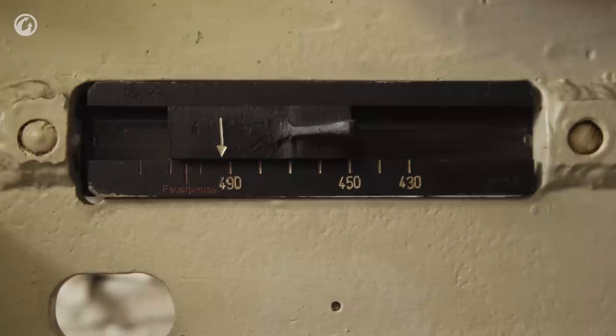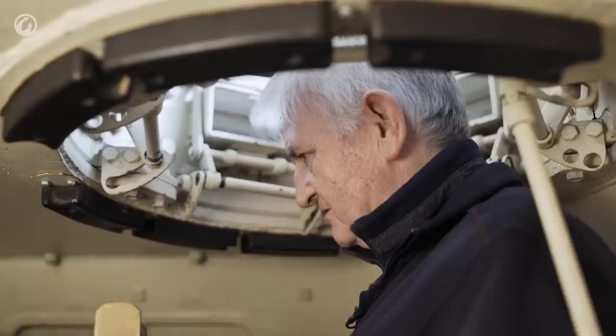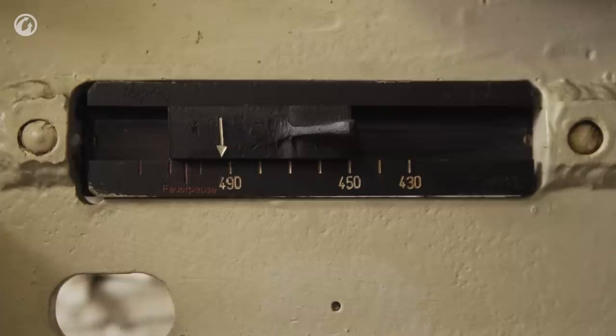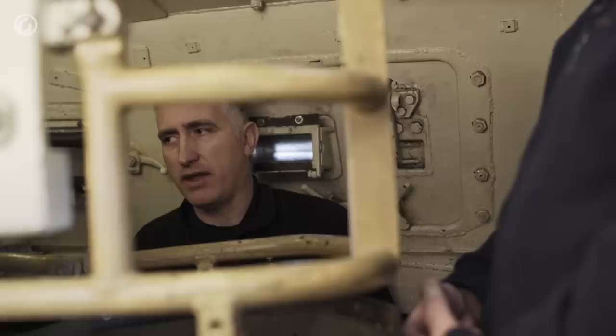Moving back to the gun — because that's why we're here, of course. I see a recoil gauge with a 'Feuer Pause' — stop shooting. Each time the gun fires, the buffers heat up and the hydraulic fluid in them deteriorates. After a certain length of time, the gun starts to recoil further and further. When it gets to the point where that marker gets back to 'Feuer Pause,' that's when they have to stop firing and do something about it.